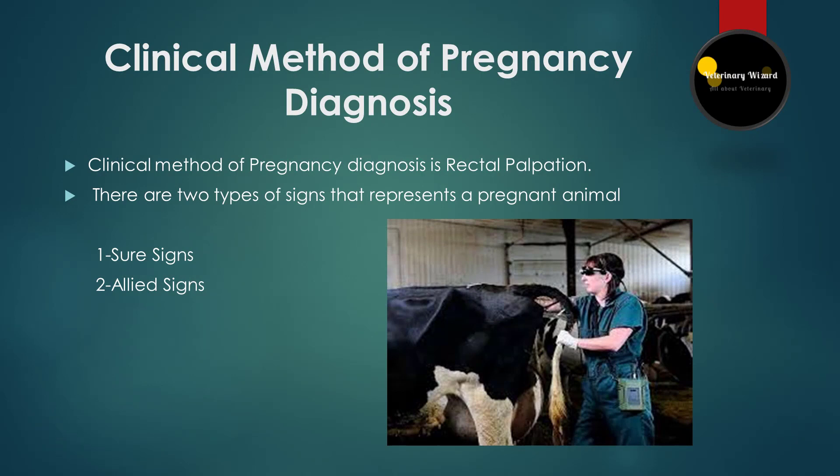Pregnancy diagnosis by clinical method is done by rectal palpation. This has been performed for decades in cattle. It involves an experienced person introducing their hand and arm into the rectum of the cow or heifer and physically feeling the structures. When an animal is pregnant, two types of signs are shown: sure signs and allied signs.